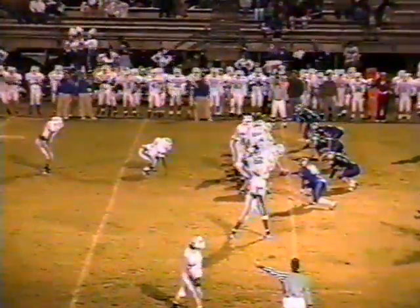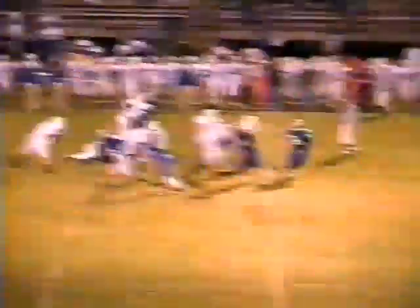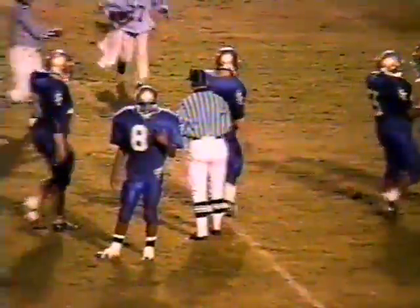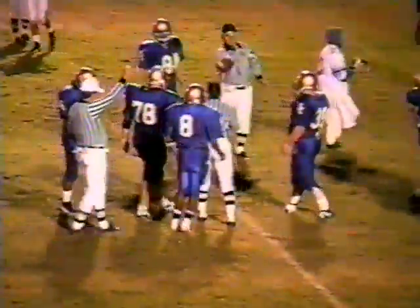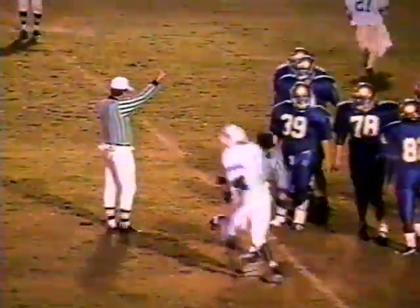Third and 13 for the Blue Devils at the Eagle 40. Pitt back to throw — looks, got time, here comes the rush. Fires in the middle. He's got Zachary again down inside the 35. I think they're not going to give him the 35 — I thought he was a foot or so inside the yard marker. It's going to be shy, but close enough, I think, for the Blue Devils to go for it. It will bring up fourth down and four for the Blue.